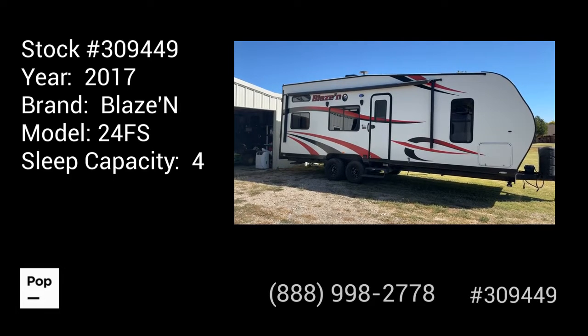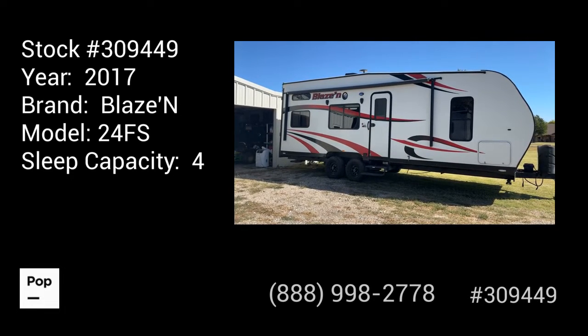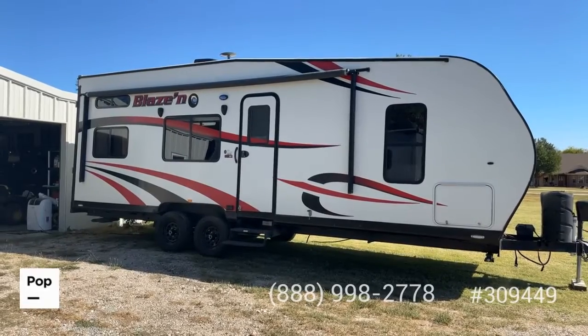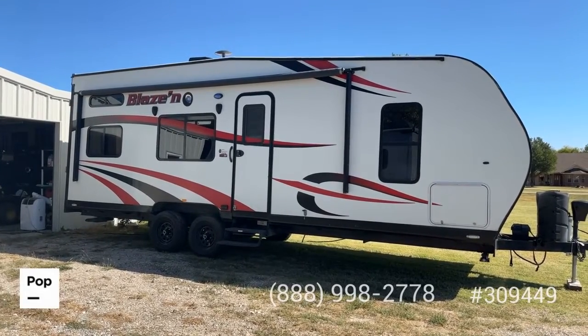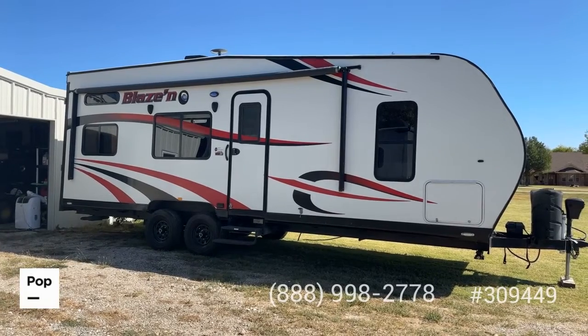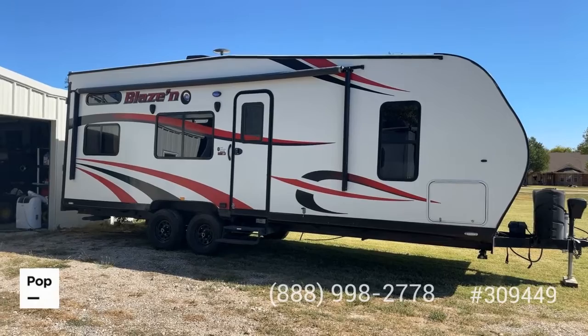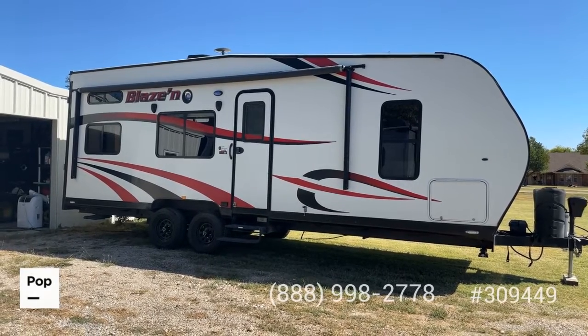Hello guys, it's Shane Head from Pop RVs coming to you today from Royce City, Texas, just east of the Dallas-Fort Worth metroplex. We've got a really good find for you today. Today's date is Tuesday, October the 18th, 2022.